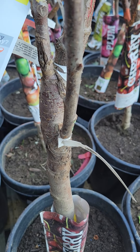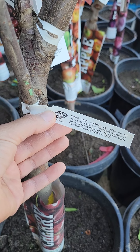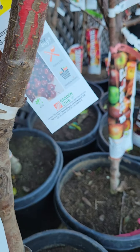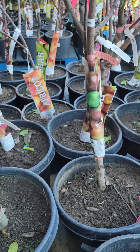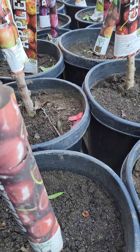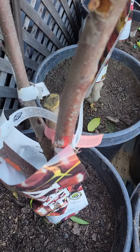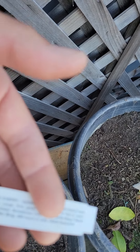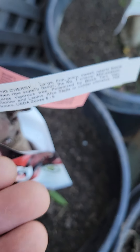Today I'm at my neighborhood nursery and they have these three-in-one cherry trees on sale. I have the Bing with the Rainier sweet cherry — it's a pretty good size branch grafted on there. The other variety is probably Lappins; most of these are Lappins but it's missing the tag on that one. The trunk is pretty big. There's also Black Tartarian cherry, Lappins, and Bing — this is a three-in-one.